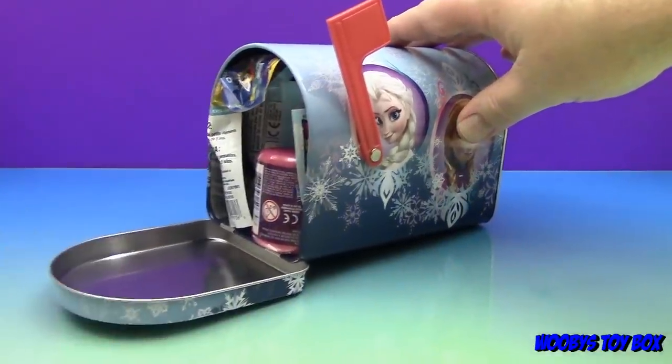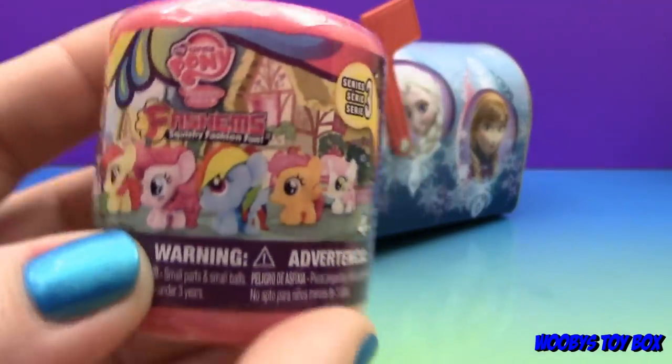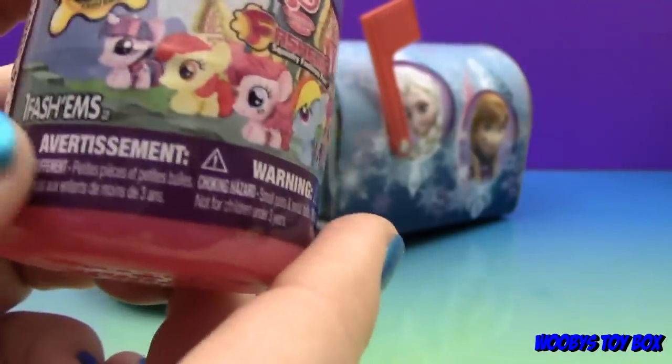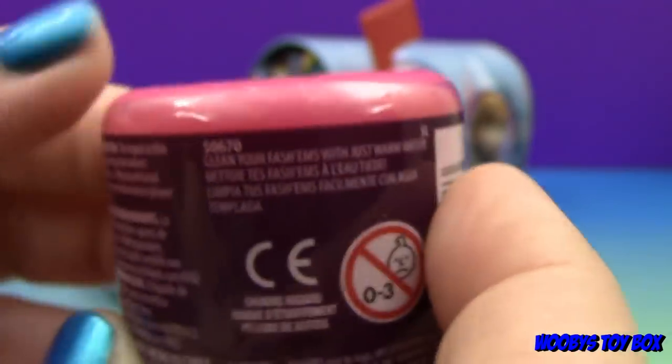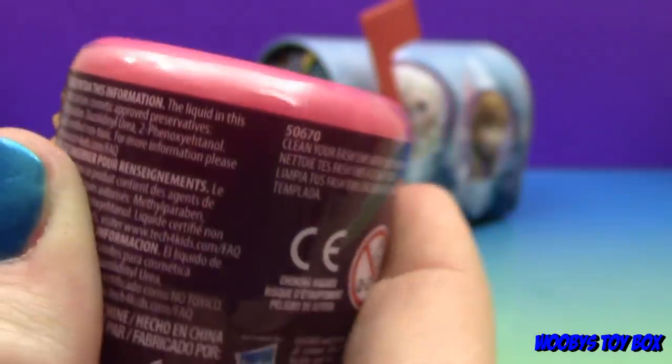All right, let's get it open! The first thing we have is a Series 3 Mashem — well, I was calling it a Fashion. There is a difference, obviously.